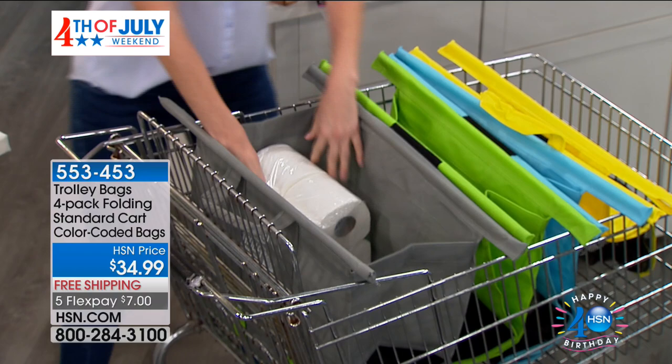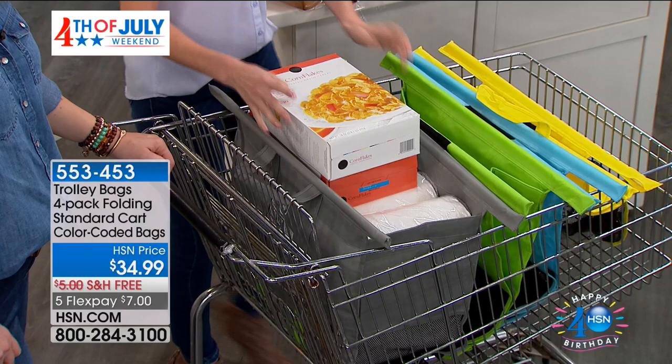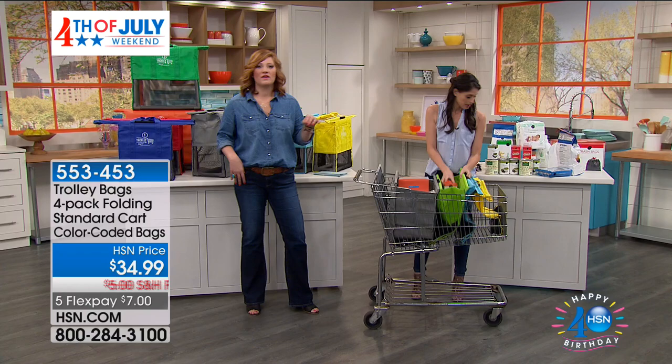So as you're loading, the whole idea is if it's lightweight, stick it in the big one. You don't want to put anything heavy in the big bag because then you're not going to be able to lift it. So maybe you put some toilet paper, some paper towels, some lightweight cereal — and now that bag is done.